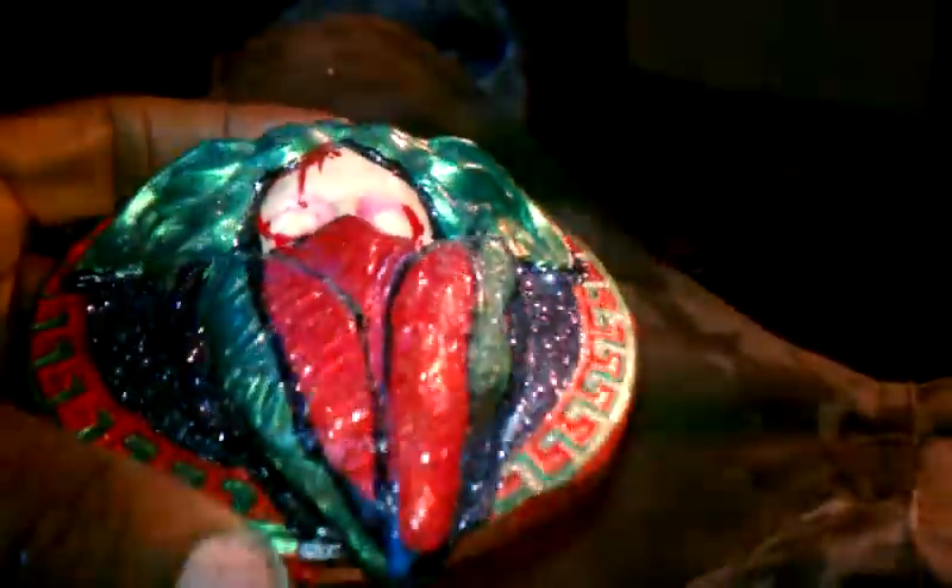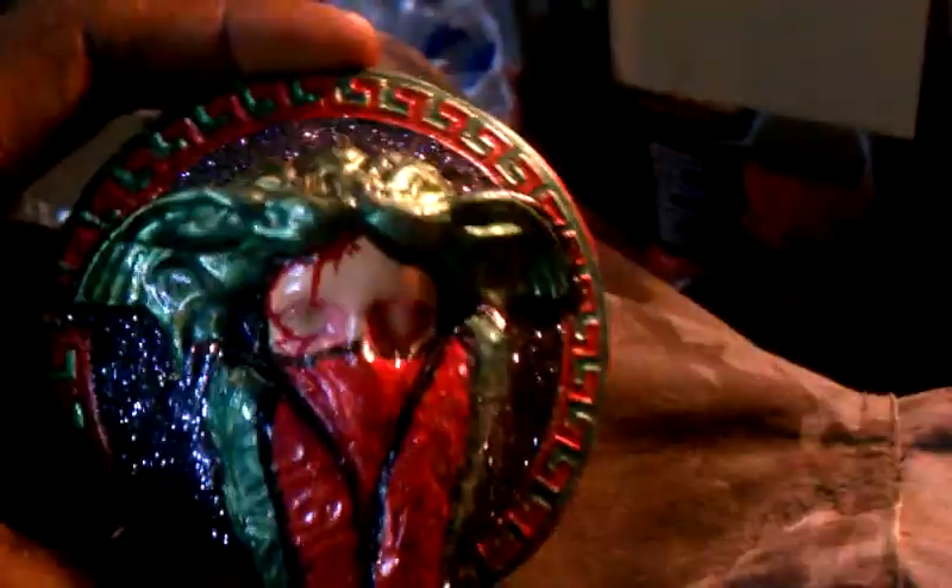Not too much of a glitter flake on here, just the background. Real dope. This drone was carved custom by me. Just a real, real dope piece.